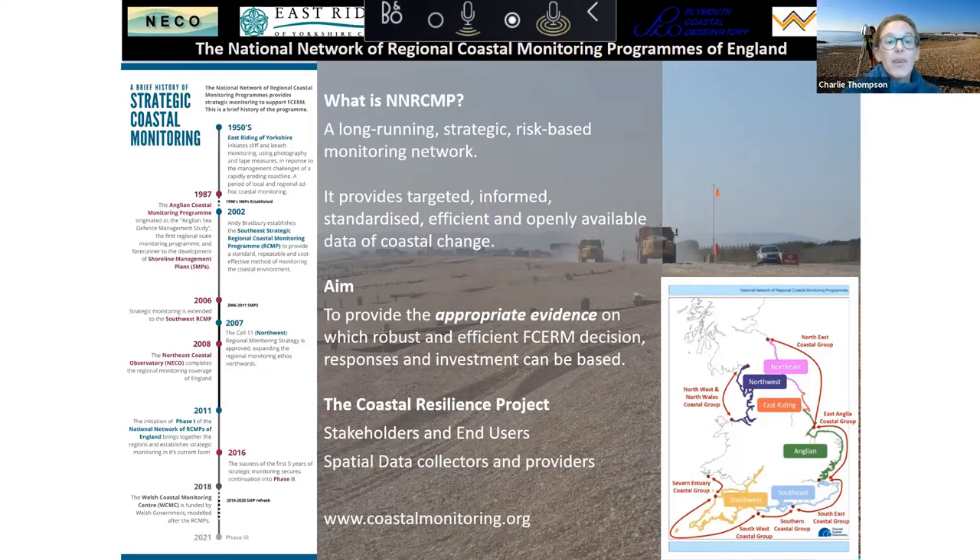We became involved in the coastal resilience project partly because our stakeholders and end user groups overlap so closely. The risk management authorities and local authorities we work with to underpin their risk assessment at the coastlines are the same ones wanting to undertake resilience assessments. It's also very clear from changes in strategy and policy that resilience is going to become much more important to our stakeholders. As a spatial data collector and provider, we can feed a lot of the data we collect into this resilience project and provide a forum for dissemination of the materials to reach the appropriate people.